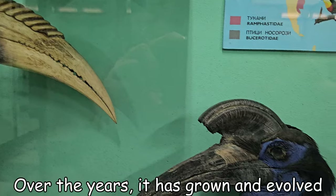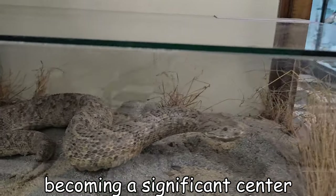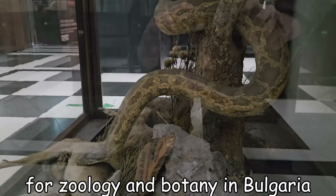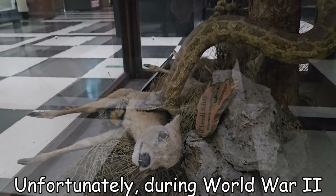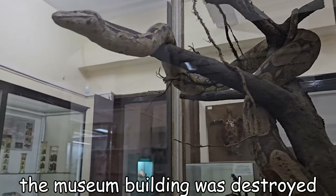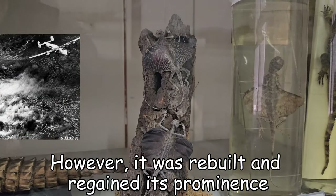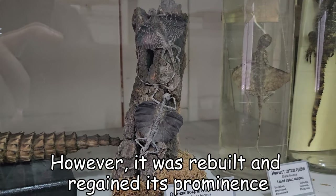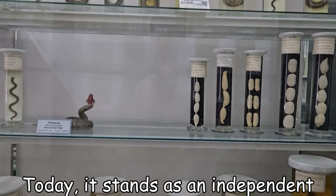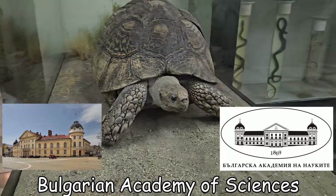Over the years it has grown and evolved, becoming a significant center for zoology and botany in Bulgaria. Unfortunately, during World War II the museum building was destroyed in the bombing of Sofia. However, it was rebuilt and regained its prominence. Today it stands as an independent institute under the Bulgarian Academy of Science.